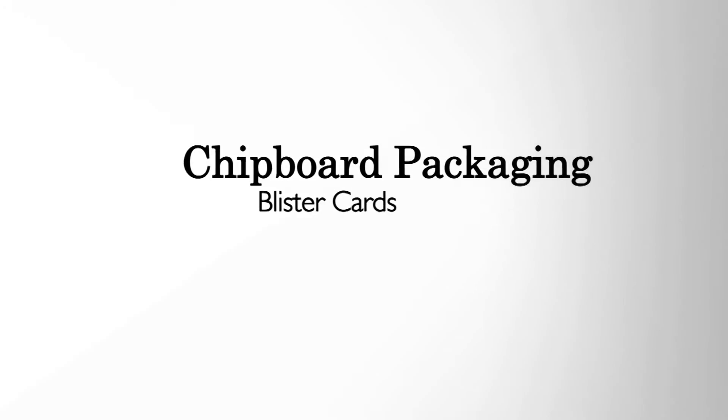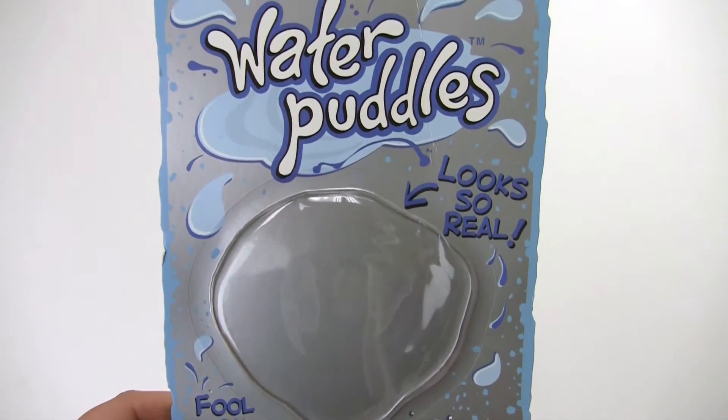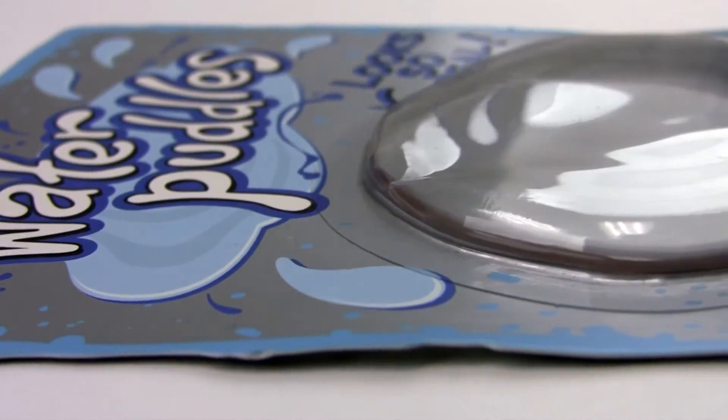Custom blister cards are a popular packaging solution for when you'd like to showcase your product. The design possibilities are endless, and with proper design, significant room can be saved when packaged in a master shipper.